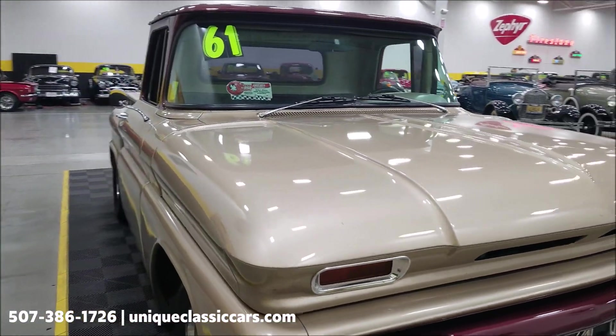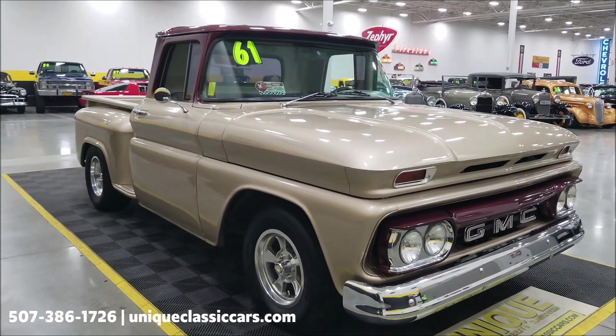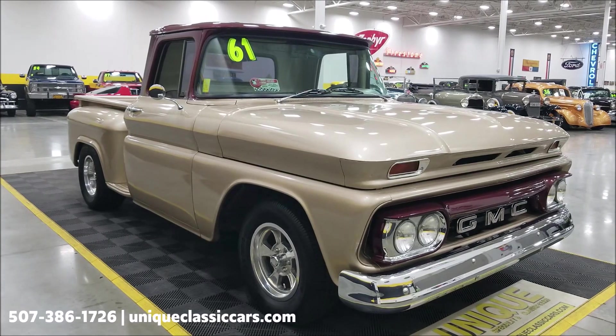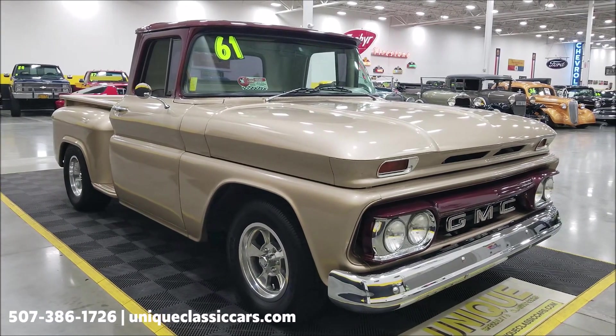If you want to check out the still pictures so you can see it from top to bottom, inside out, underneath the hood, check out the still pictures at uniqueclassiccars.com — click on the link down below this video in the description. You can always call us at 507-386-1726.